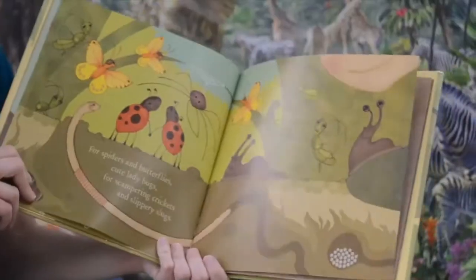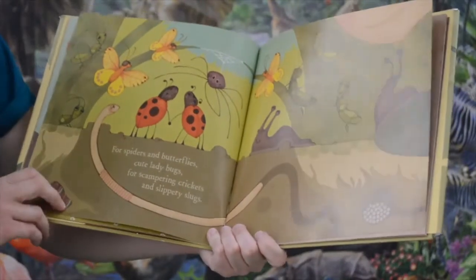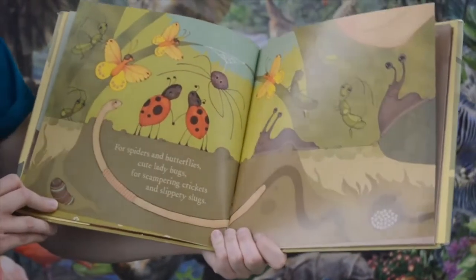For spiders and butterflies and cute ladybugs. For scampering crickets and slippery slugs.